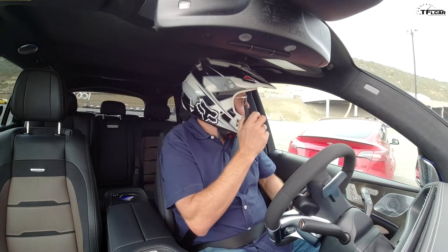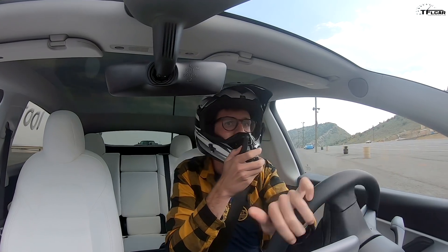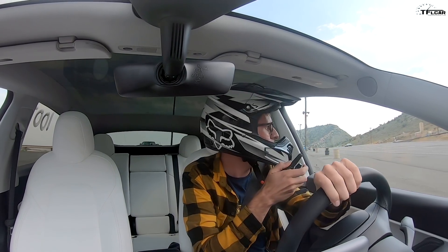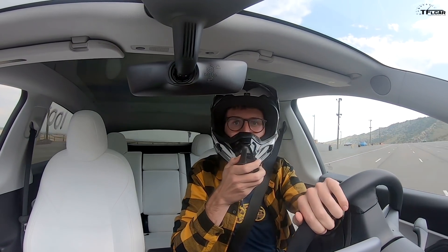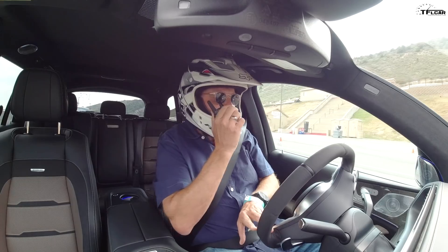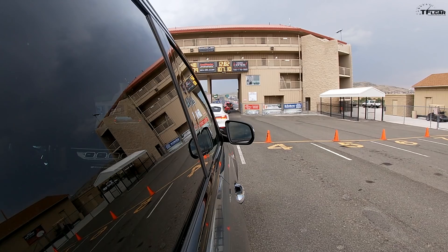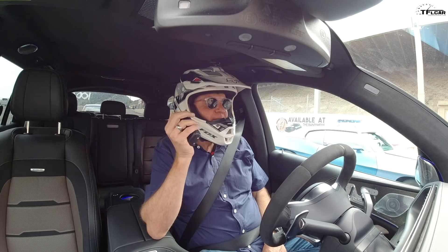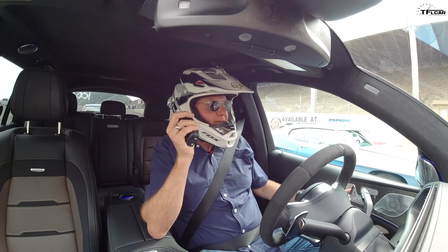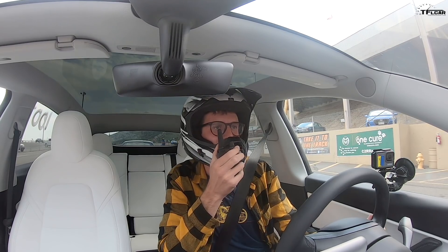Which one do you think will be quicker down the straightaway? You're in the Top Dog GLS with over 600 horsepower and over 620 pound-feet of torque. I'm in the Model Y Performance, and I have no horsepower or torque numbers because Tesla doesn't publish them. But the price difference is give or take $100,000 more for the Mercedes. This is my first ever time going down a drag strip, so I'm super nervous — a nerdy 23-year-old in a red electric bubble next to guys in big block Camaros.